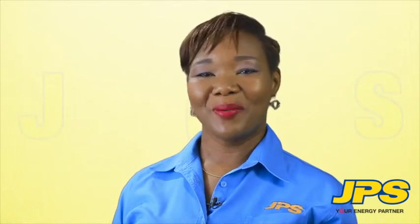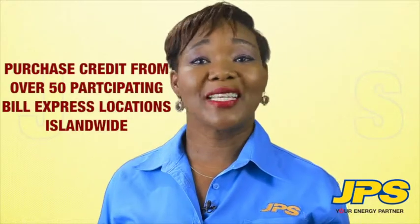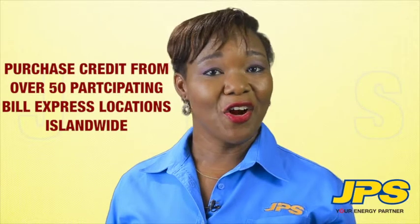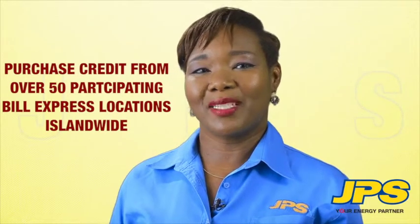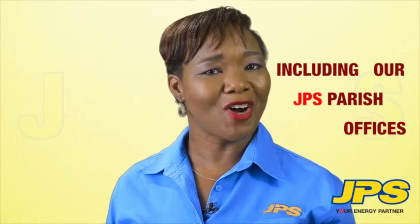Topping up your JPS prepaid meter is as easy as 1, 2, 3. Step 1: Purchase any amount of credit you desire from any one of over 50 participating Bill Express locations, including all JPS Parish offices.